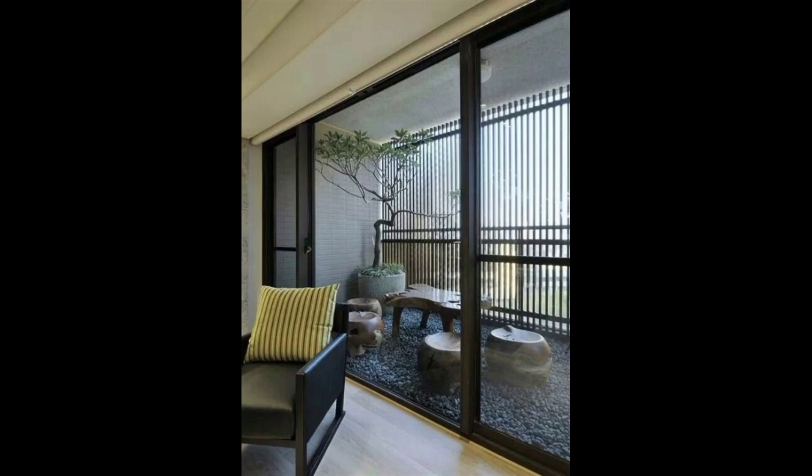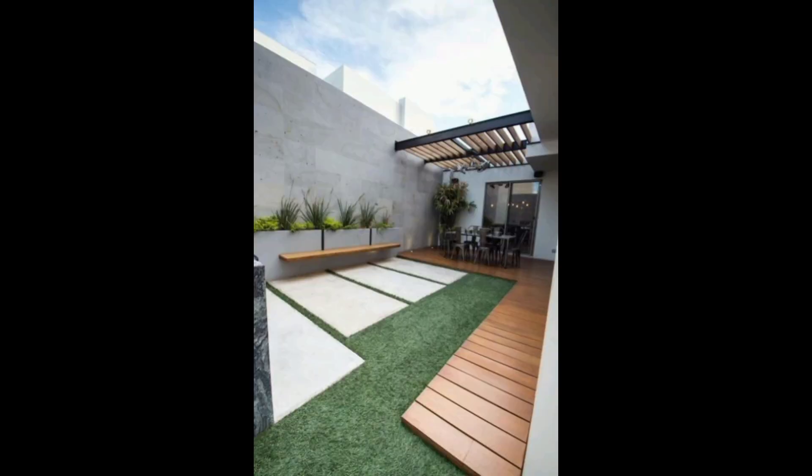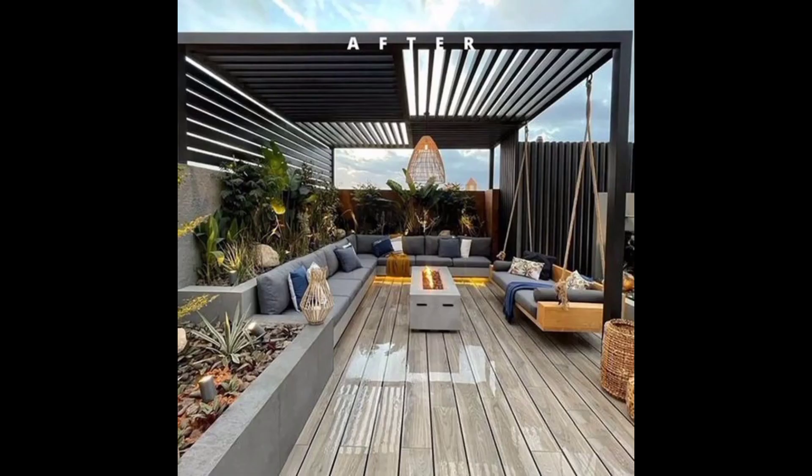Join us as we explore every corner of this modern balcony and get inspired to transform your own outdoor space into a stylish and functional retreat. Don't forget to like, comment, and subscribe for more inspiring design ideas.